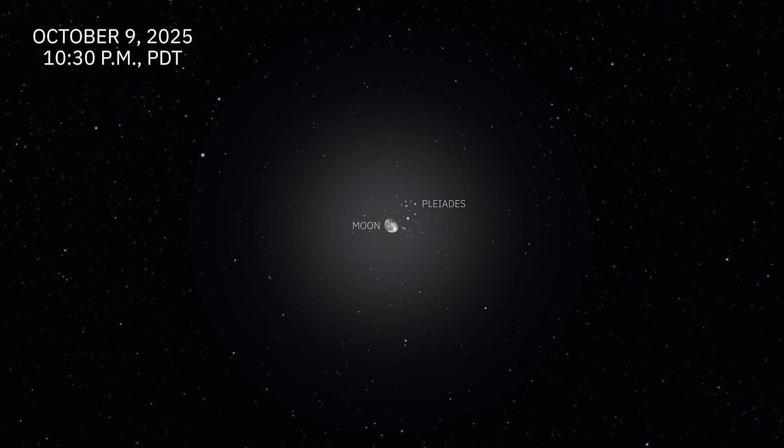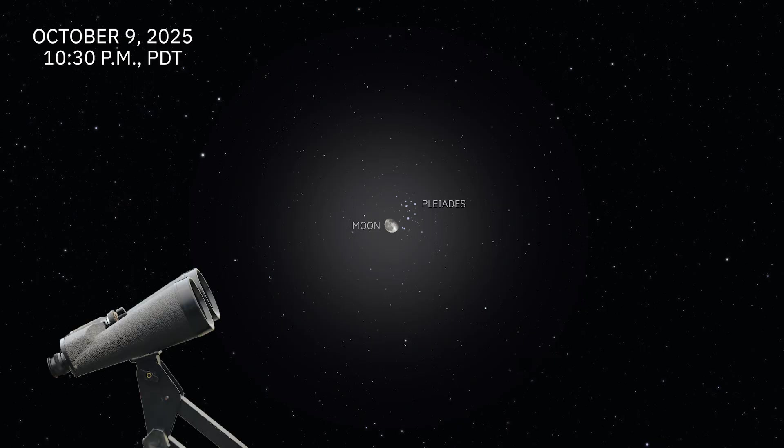This will be visible without a telescope, although it may be difficult to see the bright stars of the Pleiades due to the glare of the moon. Binoculars will provide the best view.